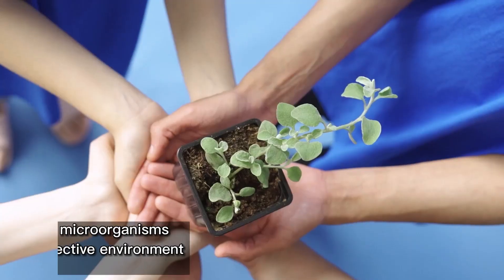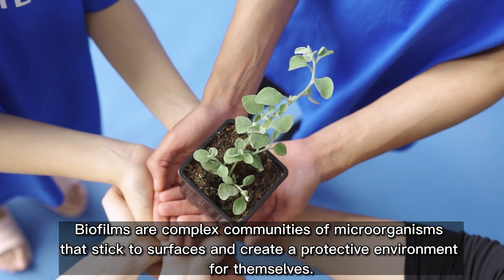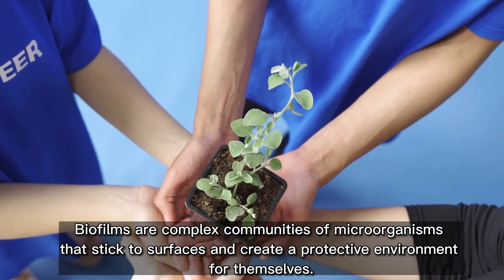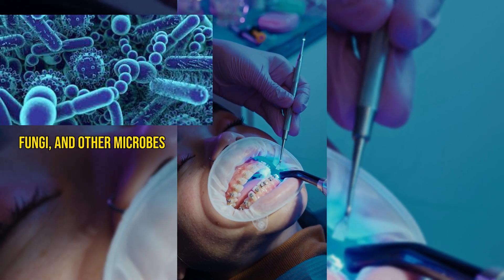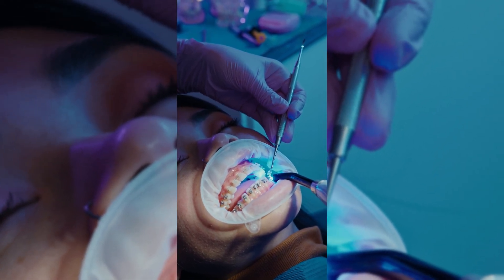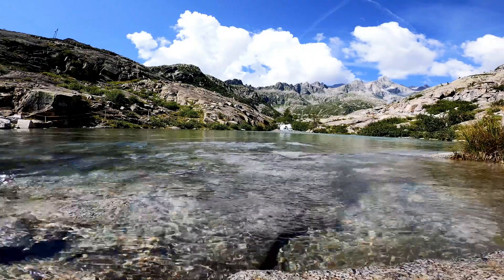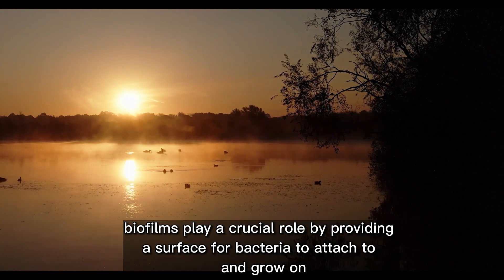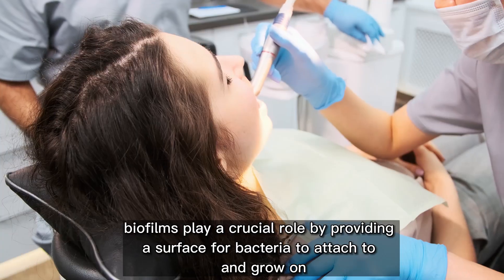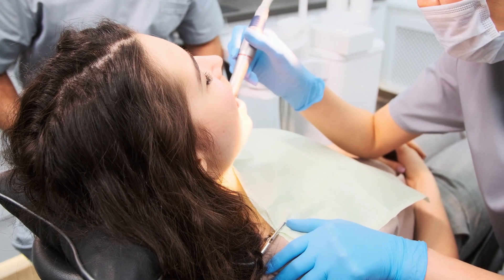Biofilms are complex communities of microorganisms that stick to surfaces and create a protective environment for themselves. They are made up of different types of bacteria, fungi, and other microbes, and they can be found in a variety of settings, including on teeth and in the mouth. In plaque formation, biofilms play a crucial role by providing a surface for bacteria to attach to and grow on. Studies have shown that certain bacteria normally found in the mouth can end up in plaque buildup in the arteries.